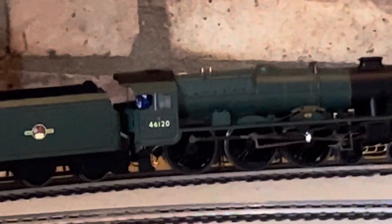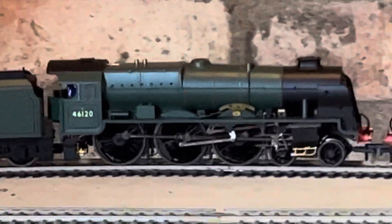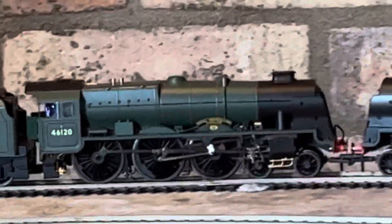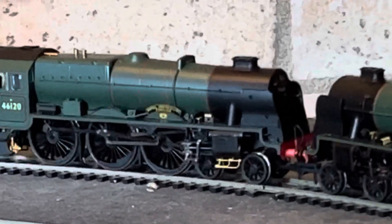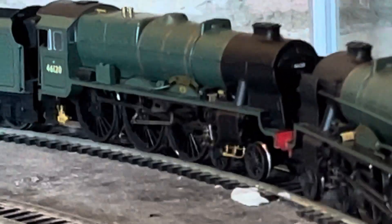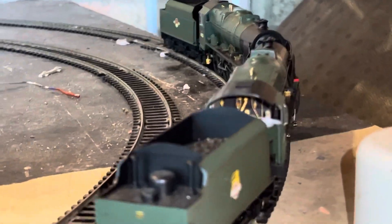There was a guy on the internet who's got one of these Royal Scots — not this exact one, a different engine with a different running number — and he's got the dreaded chassis rot on his one. So I've got them out partly to check and see if there was chassis rot, because both these models came out at the same time.